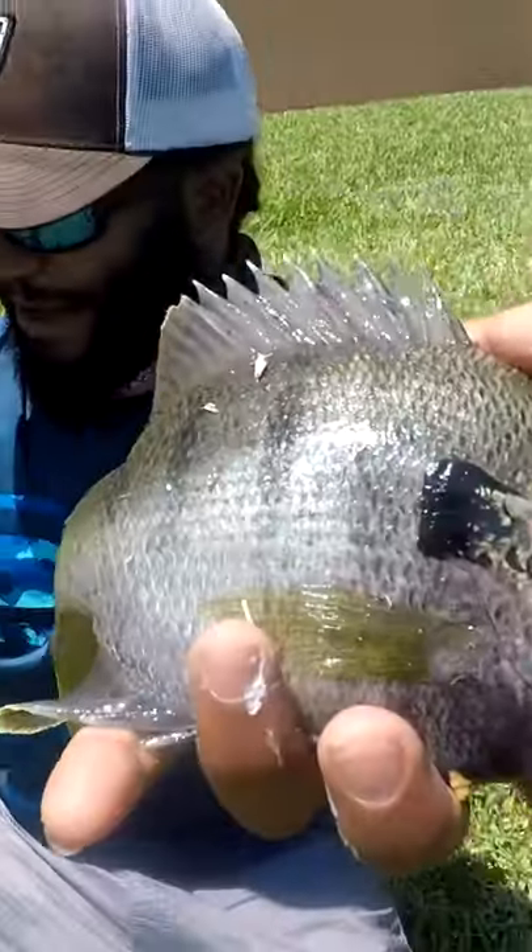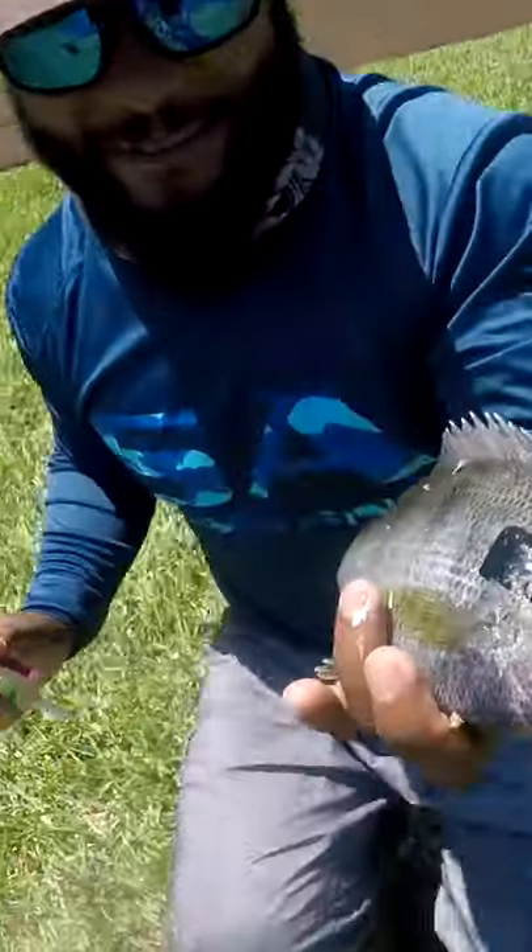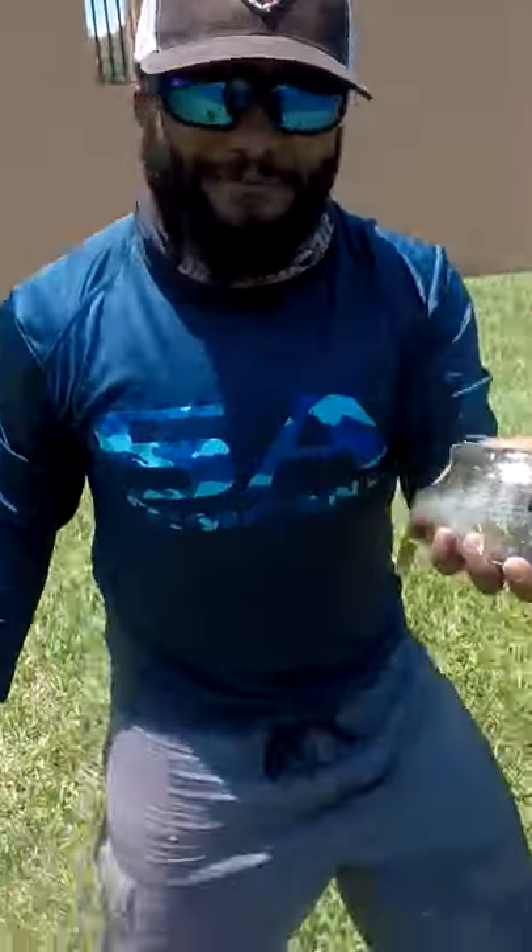We got a big old bluegill on the McDonald's bait casting rod and reel. Let's go release this baby and get some more.